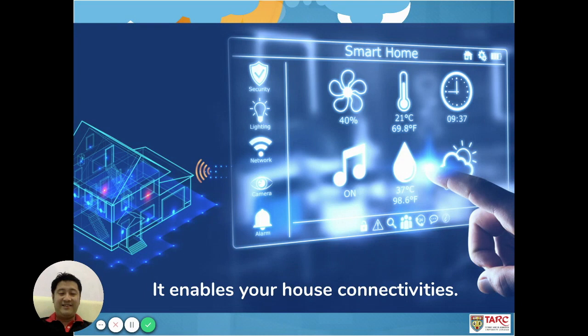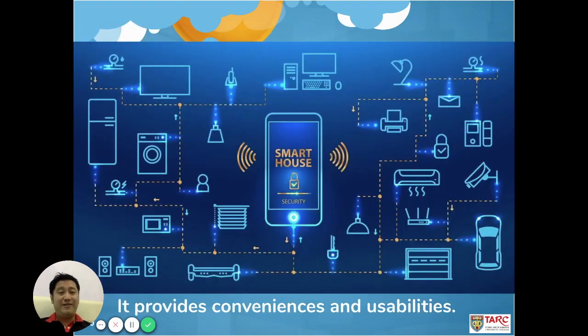What can Internet of Things do? It enables your house connectivity by turning your house into a smart home. It can control your refrigerators, TV, washing machine, computers, printer, air conditioning, CCTV, and even your car — all by using your small handheld device, giving you convenience and higher usability on these devices.